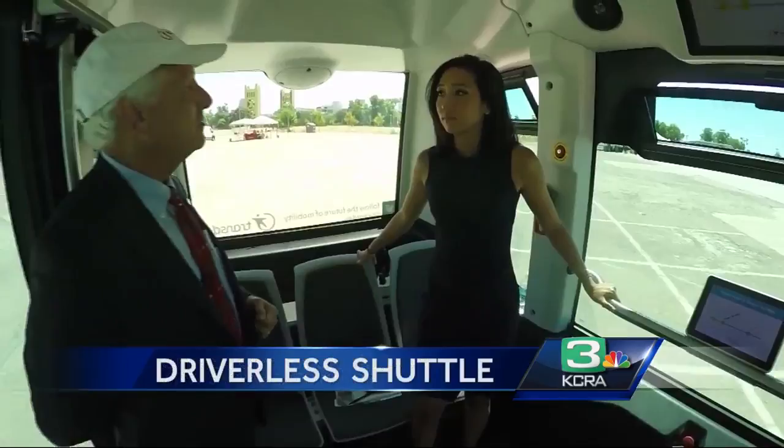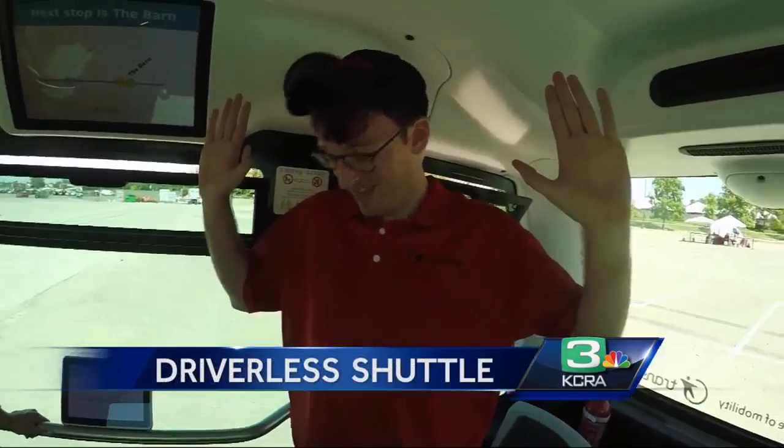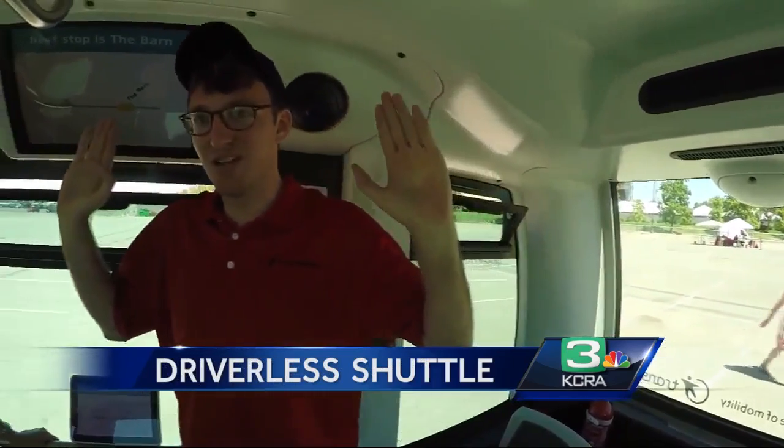Just trying to create lots of choices for all kinds of needs and weather conditions for folks to get around. If you look around, you'll notice the shuttle's missing a steering wheel and driver — hands free. I'm just here to make sure nothing goes wrong.